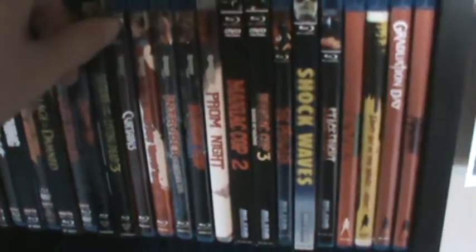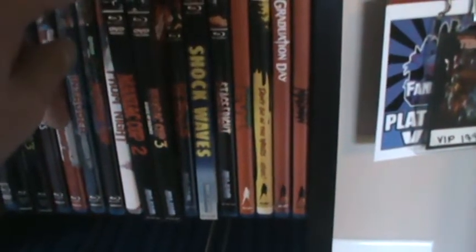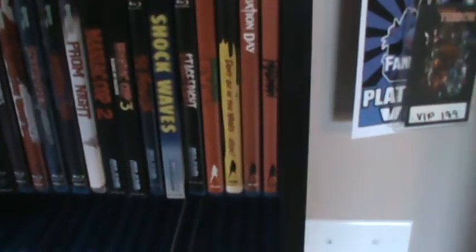I think I have five Synapse standard editions. I have the Demons ones in steelbook format, but the standard Synapse editions are Curtains, The Drip, Blood Intruder, Maniac Cop, and Prom Night. Then my Blue Underground titles — Maniac Cop 2 and 3, Prowler, Shockwaves, and Stage Fright. I don't have a lot of Blue Underground, just movies I really enjoy.